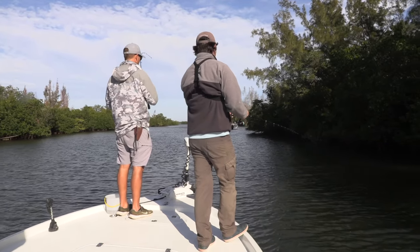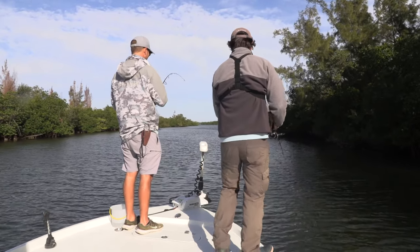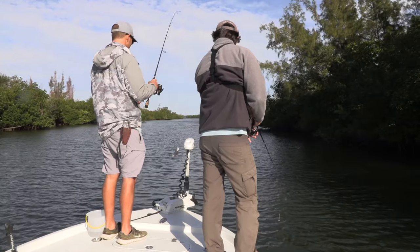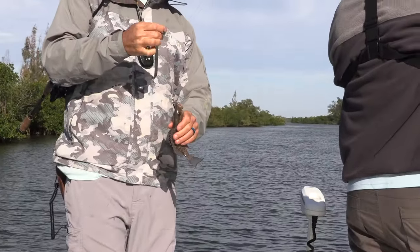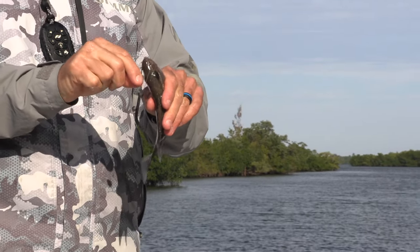Fish is on! What's up, guys? Joe Simons here at Diamond's with Captain Peter Deeks and Luke Simons. What do we got here, Deeks? It's just a beautiful little mangrove snapper — a little tiny one.